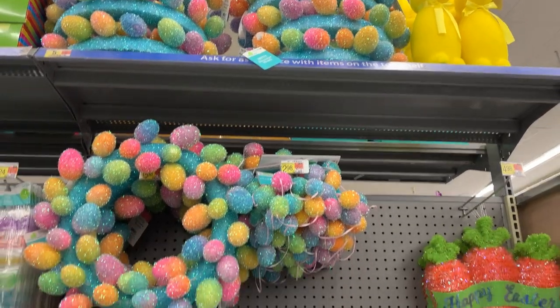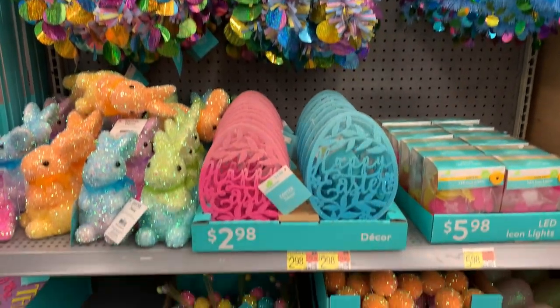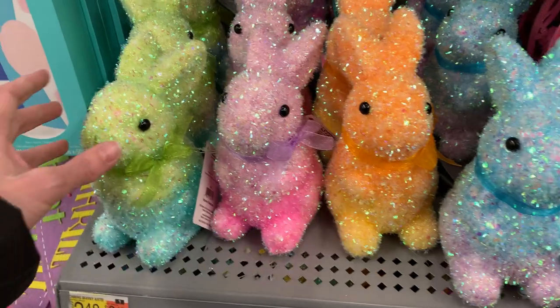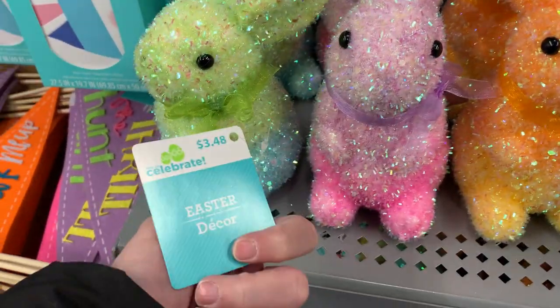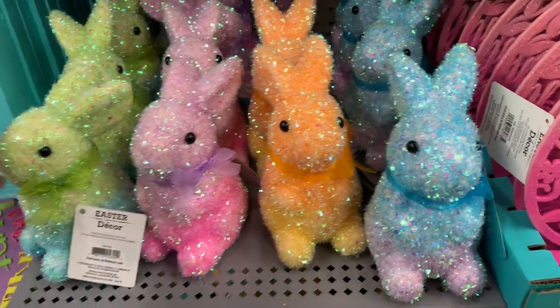There's a lot of sparkly stuff in here — wreaths, garlands, string lights, craft picks, a bunch of eggs, and some bunny figures. These bunnies are definitely very colorful, with two colors on each one, top and bottom. They've got a rainbow sheen because of the iridescent tinsel material they're coated in.